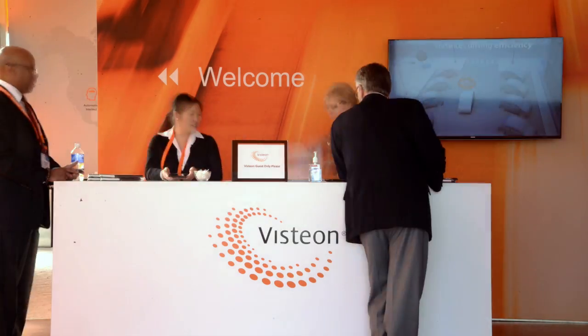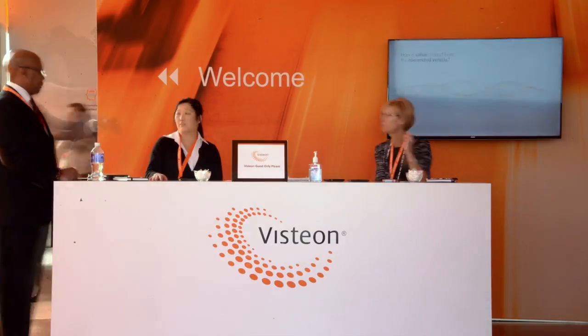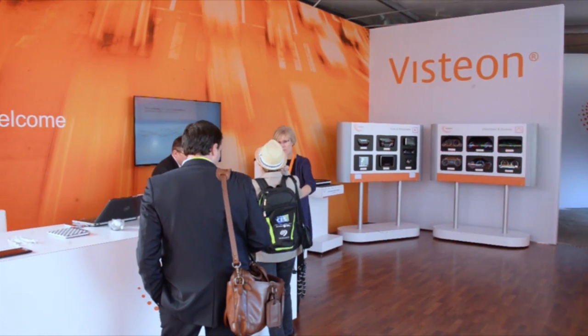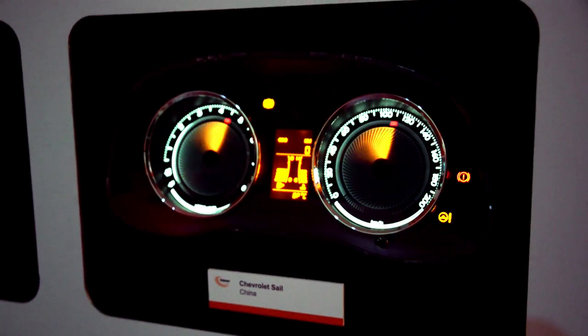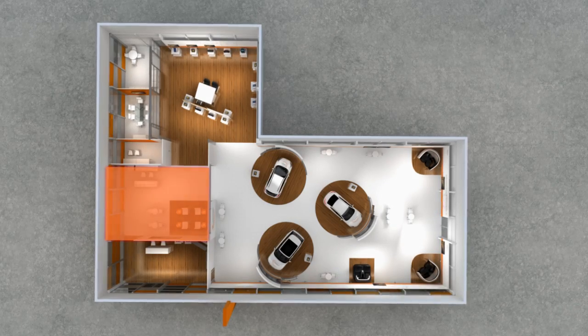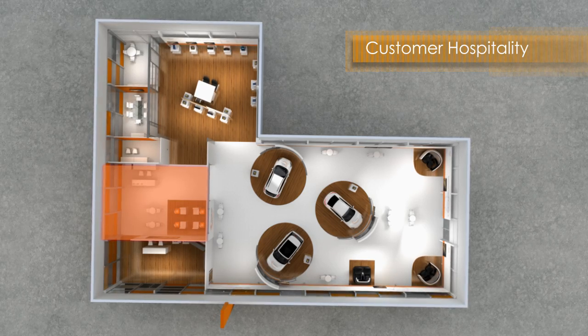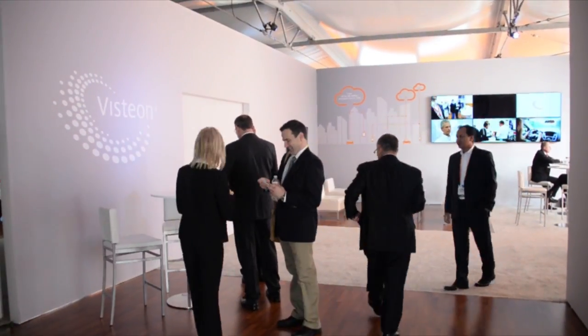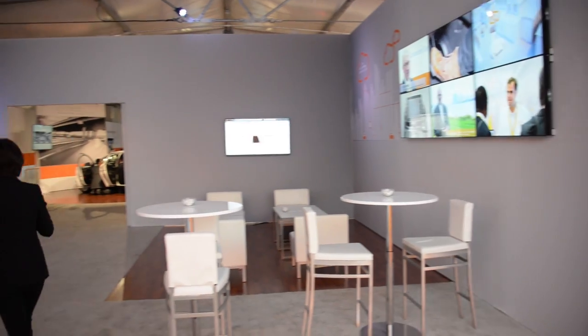As you walk through, you start out with the reception area, and it's a warm, welcome area. The next area that they come to is the hospitality area. In the hospitality area, we've created something that allows them to relax for a moment and get their mindset around what we're going to show them.